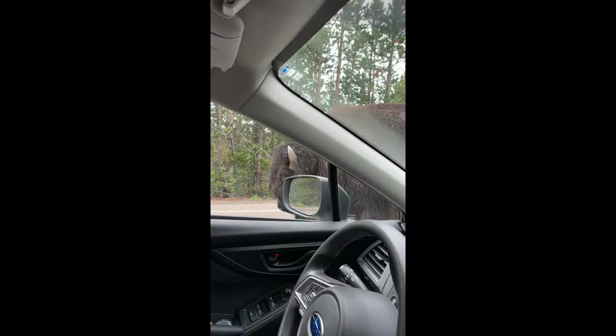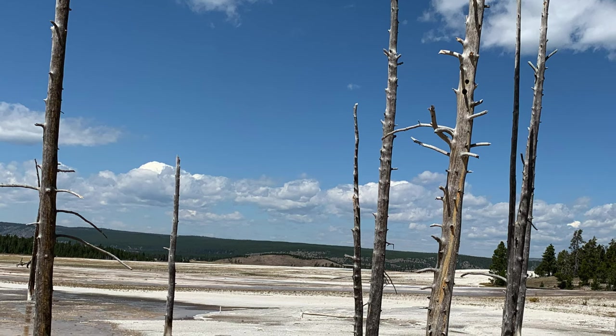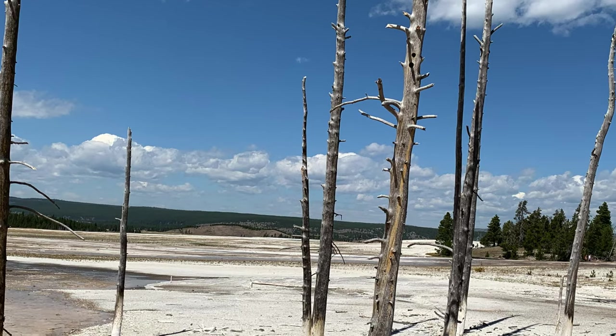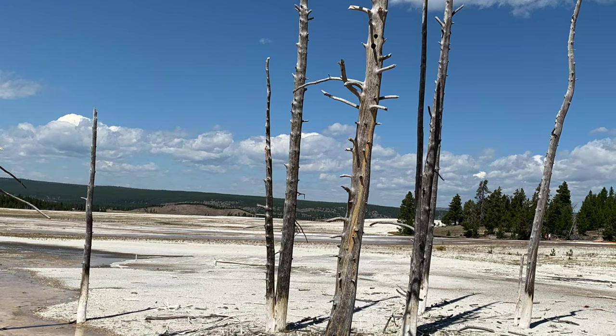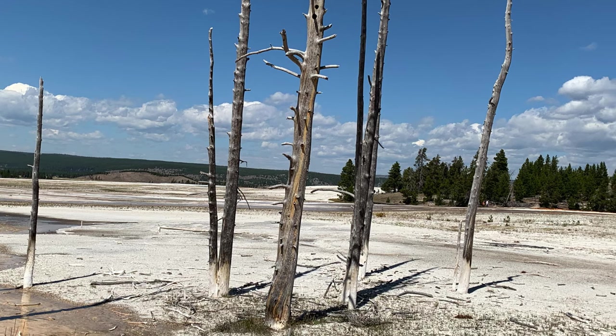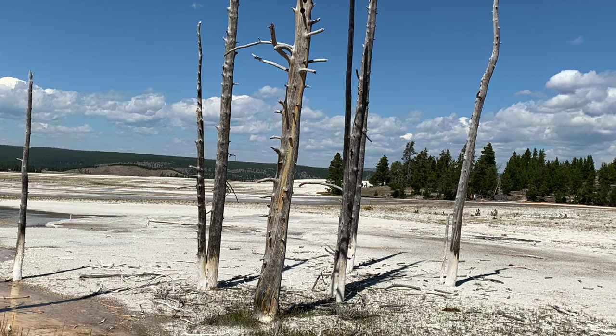In the lower geyser basin, there are Fountain Paint Pots, which is usually our first official stop and the first walk we do. It's a cool unique walk. There are a lot of bobby sock trees at that specific one — what that means is that because of the geothermal activity and the hot water at the bottom, the tree is actually dead and bleached white at the base while the rest is dark brown or black. There are a lot of those at Fountain Paint Pots, which is a really cool feature when you pull up and park your car.